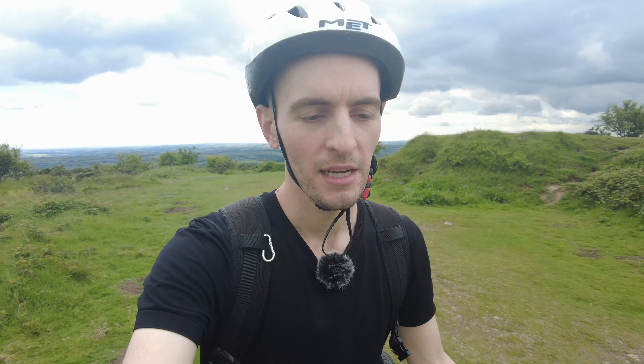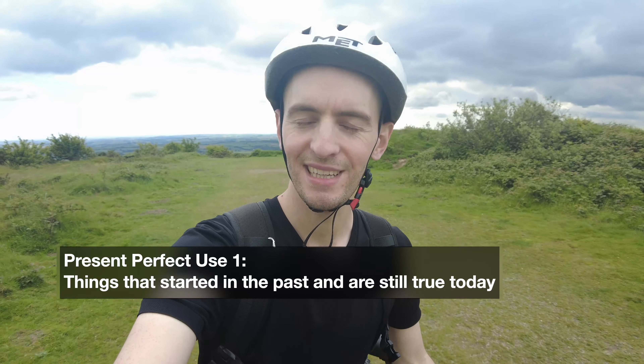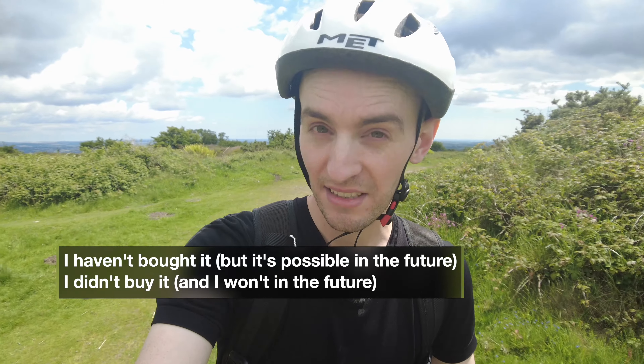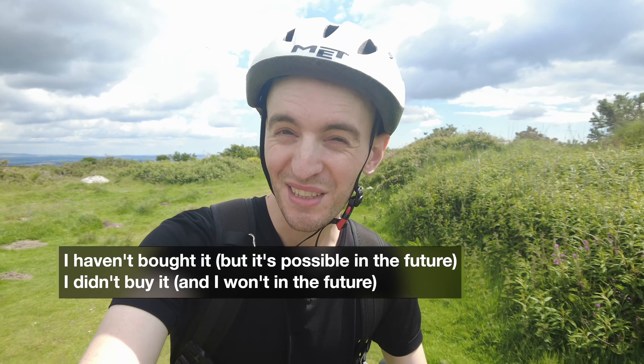One way we use the present perfect is when we talk about a past action that has an effect on the present — basically something that started in the past but is still true today. For example, as you can see, I have stolen my mum's bike. The reason I have stolen the bike is because last time I moved house I sold my old bike to make moving easier, and I haven't bought a new one yet. I use present perfect — 'I haven't bought it yet' — because I can still buy one in the future. If I say 'I didn't buy one,' that means there's no more chance to buy a bike.